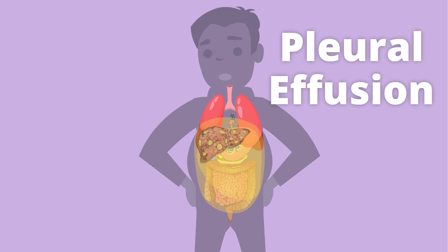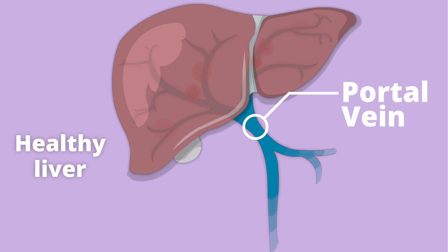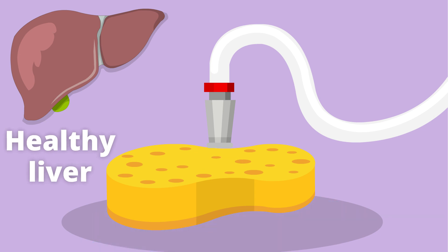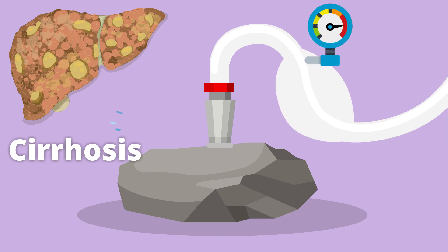Let's look at what causes this fluid buildup. Blood usually flows from the portal vein into the liver, like water from a hose into a sponge. But if the sponge gets hard like a rock, water can't flow in as easily and pressure builds in the hose.